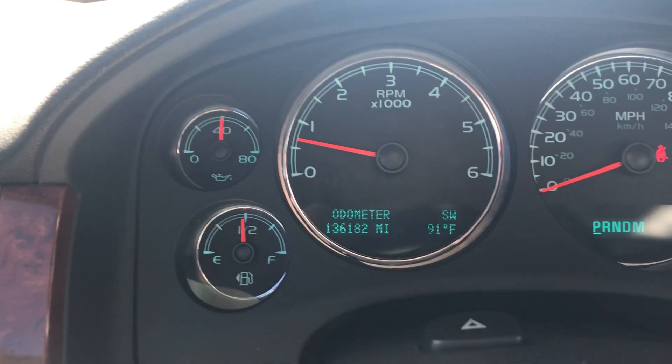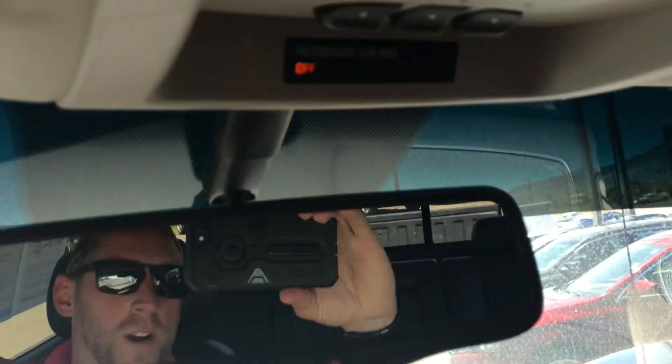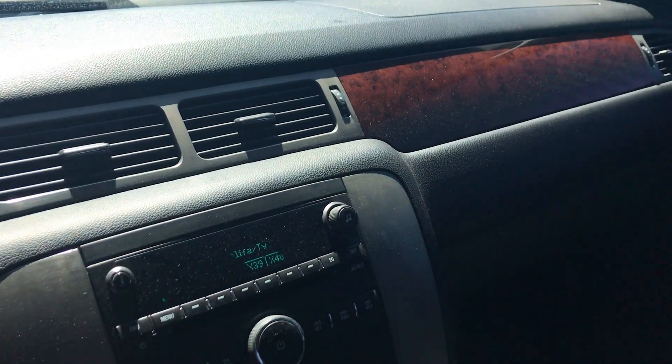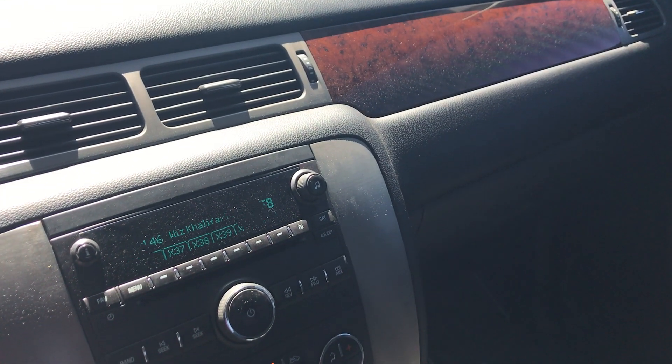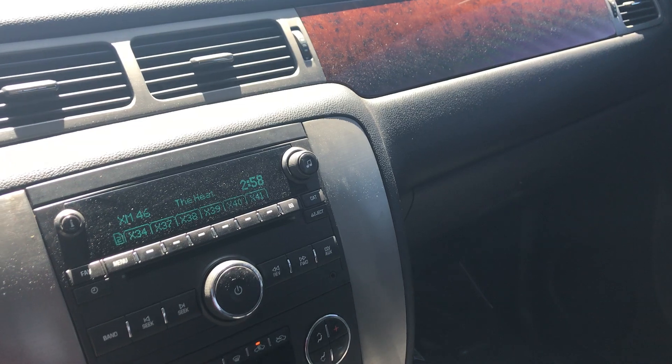This does have 136,182 miles on it. Integrated garage door opener on there as well. Super nice truck, super nice price for what you're getting. This is a nice loaded vehicle. If you have any questions, please don't hesitate to give us a call. Have a great day.